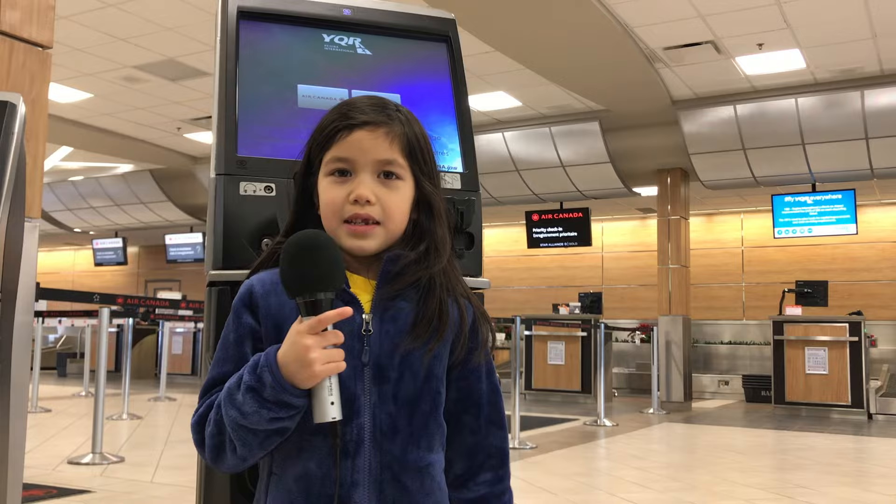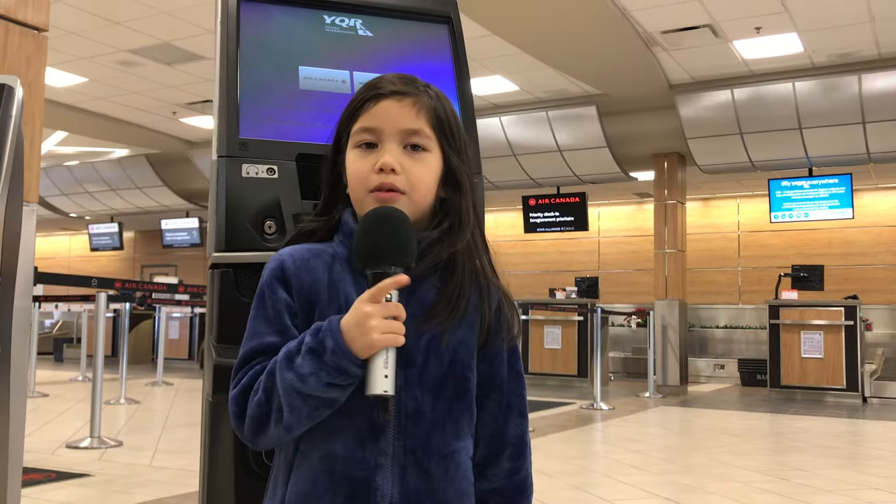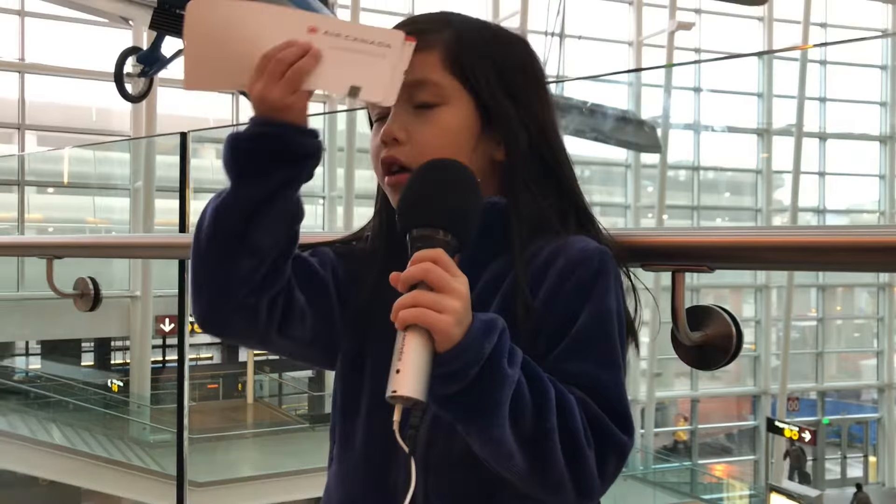The machine behind me is where you get your tickets and your bag tag. We dropped off our luggage so you don't have to roll it around so much, and we have two backpacks and one luggage.